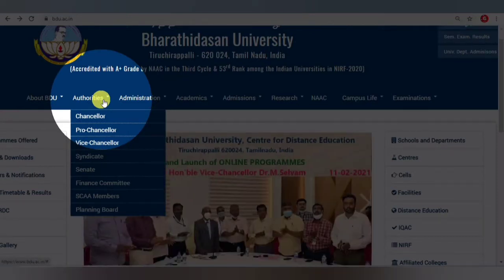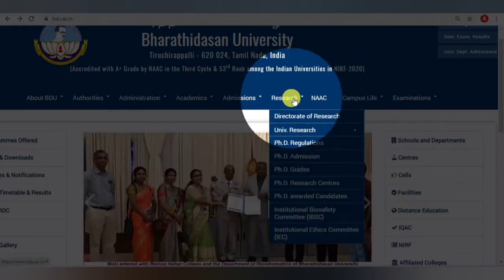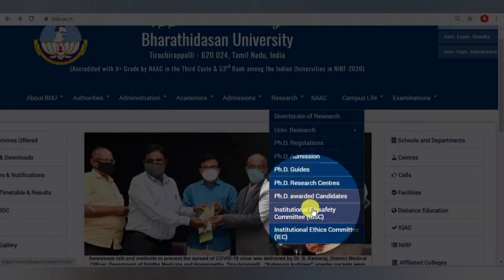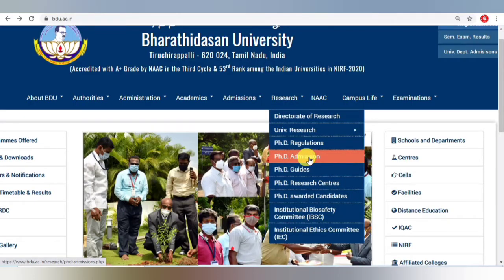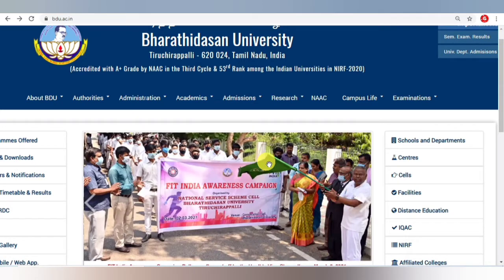The research section has available PhD admission guides and all the information. It is very important before joining for the PhD to determine where you are going to join — the university main department, or the affiliated colleges. You need to determine that first.